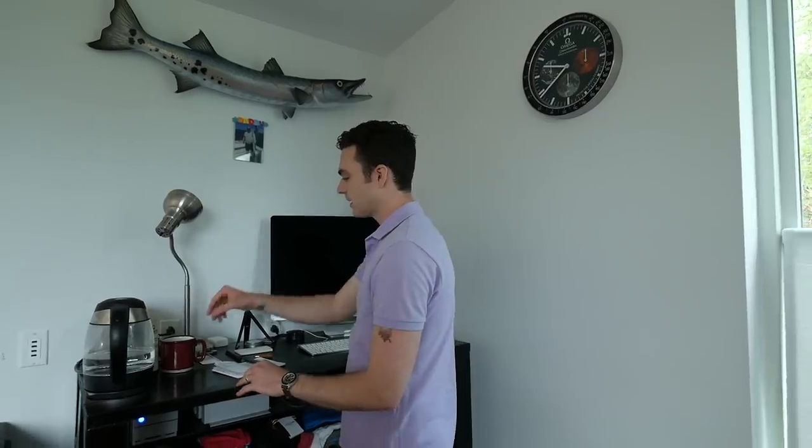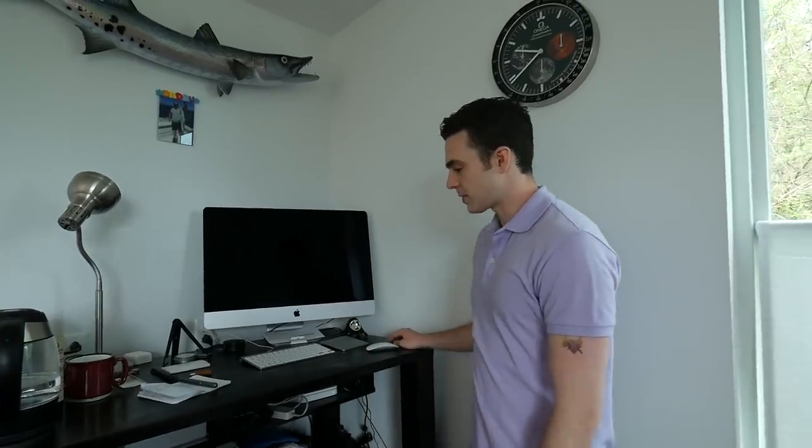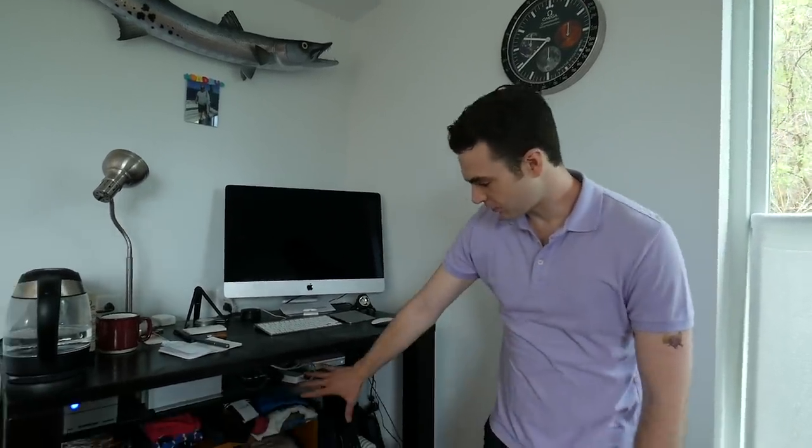This is where I spend a lot of my time working. I have an electric kettle, a light, and these are the JBL Creature speakers — I've actually had these for a long time. I got them when I worked back at Apple.